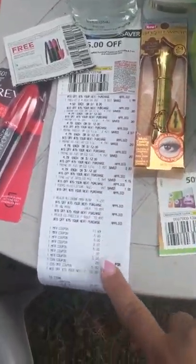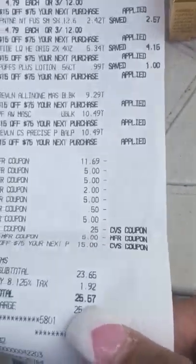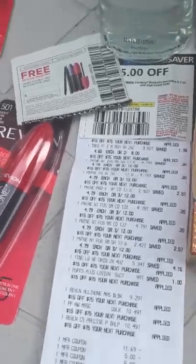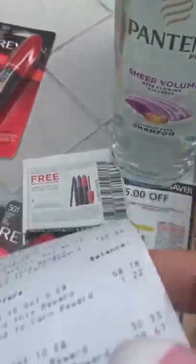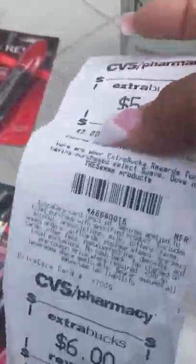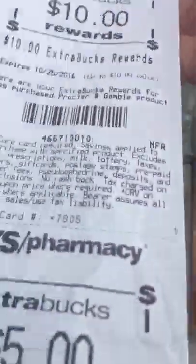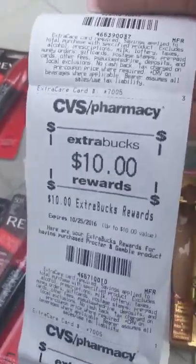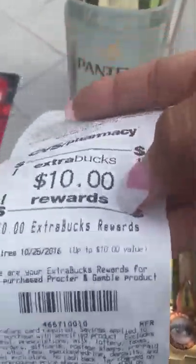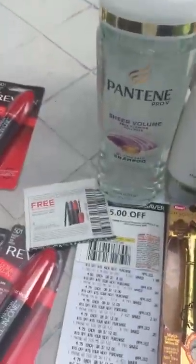After all was said and done and I gave her all my coupons, I ended up paying $25.57, which is kind of pricey. But I got back $26 in ECBs, which I'm probably going to use to get more stuff, or I'll just get things I need like milk and eggs. Especially when you have kids, you go through milk fast.